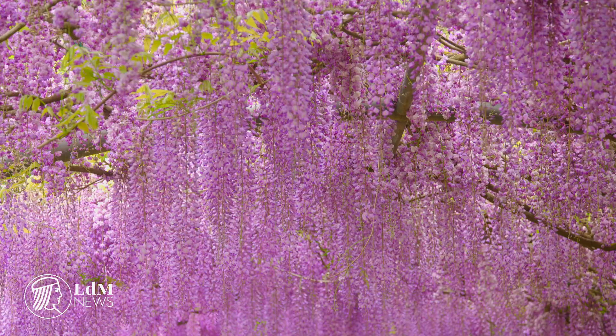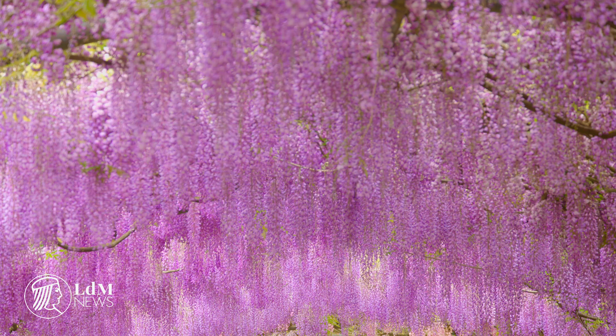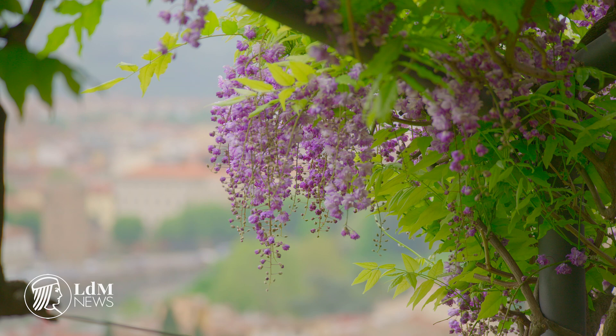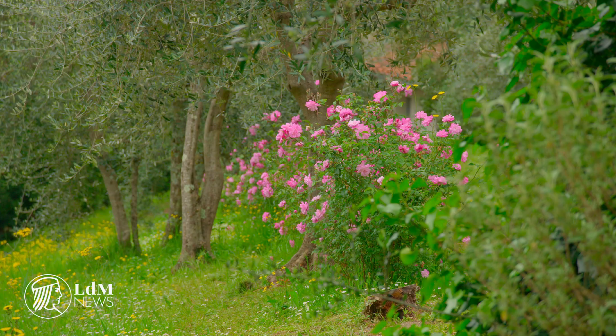Every spring, a part of the garden undergoes a magnificent transformation when the wisteria-covered pergola erupts into an explosion of lilac. The plant only flowers for about two weeks and, having climbed over the pergola construction, it creates a purple canopy.